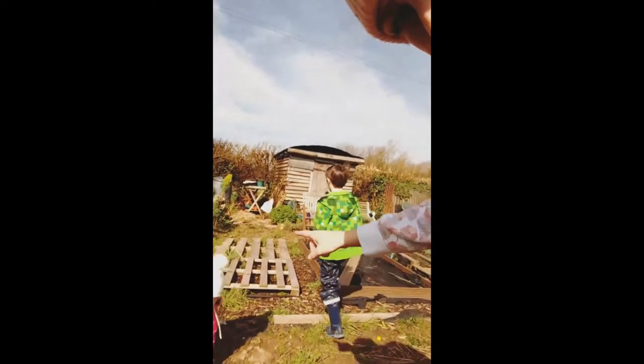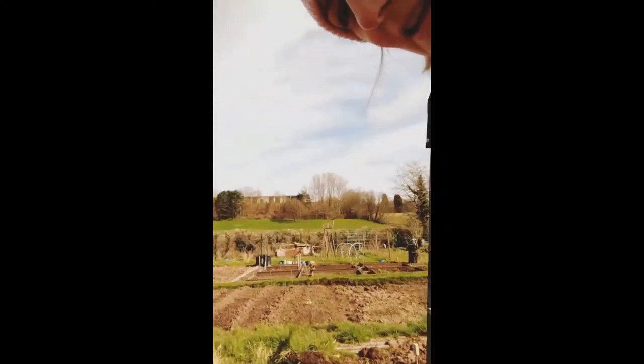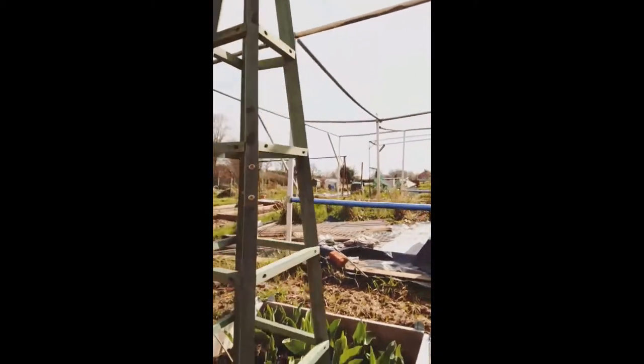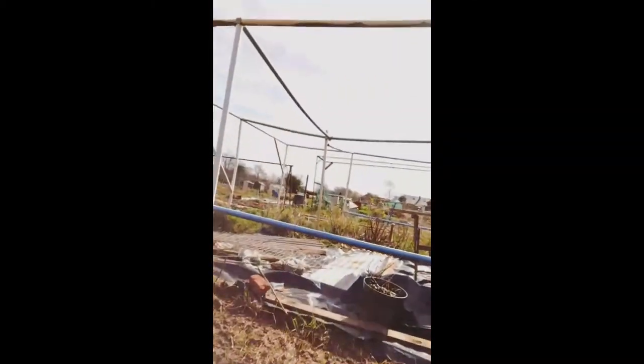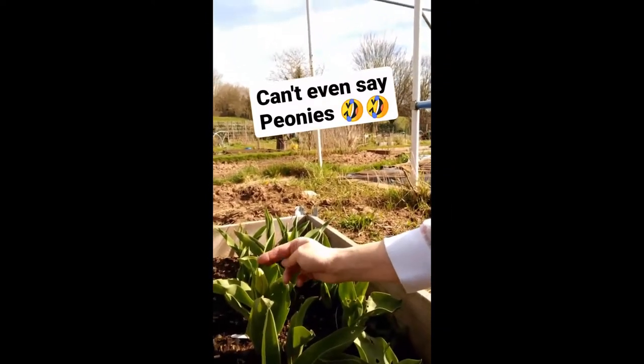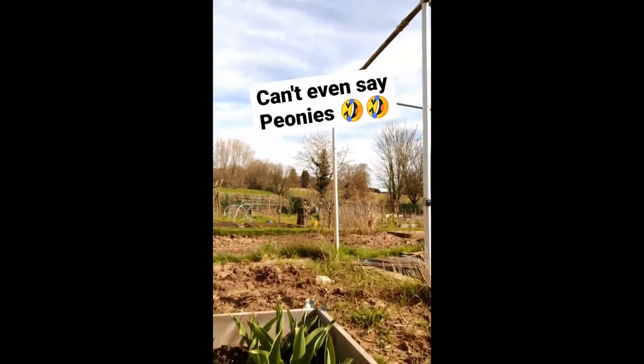So everything's pretty empty at the minute but we've got the beds here from last year. We need to sort that out, perhaps get some proper ones in. And then this I've planted — this is going to be my cut flower section. I've actually got some gorgeous tulips coming through at the minute. You saw. So we've got the first one kind of flowering in there, which is lovely. I've got some peonies in as well.